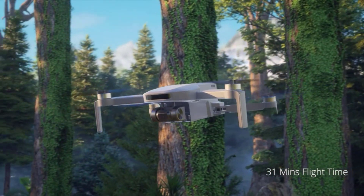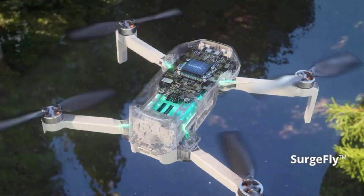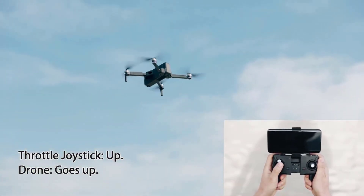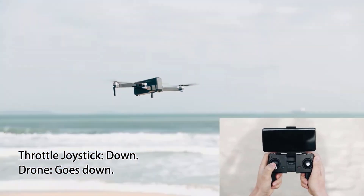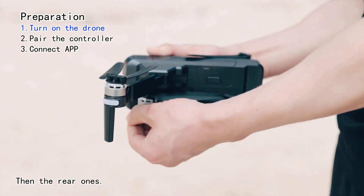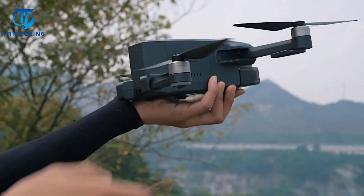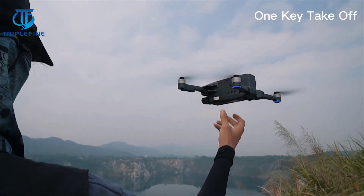These drones offer a perfect blend of impressive features, reliable performance, and affordability, from intelligent flight modes to high-quality cameras. These budget-friendly drones prove that you don't have to break the bank to experience the thrill of piloting your UAV. Join us as we soar through the specifications and capabilities of the best budget drones, unlocking a world of possibilities for aerial enthusiasts without compromising on quality or innovation.